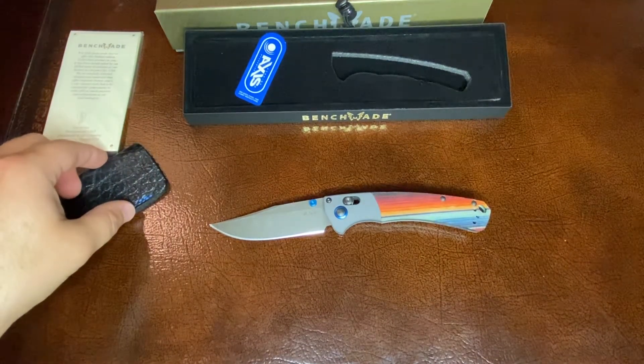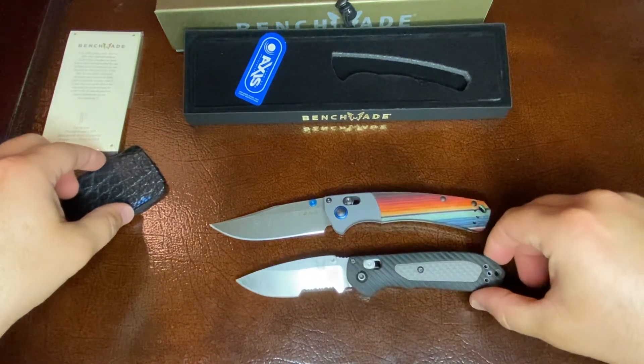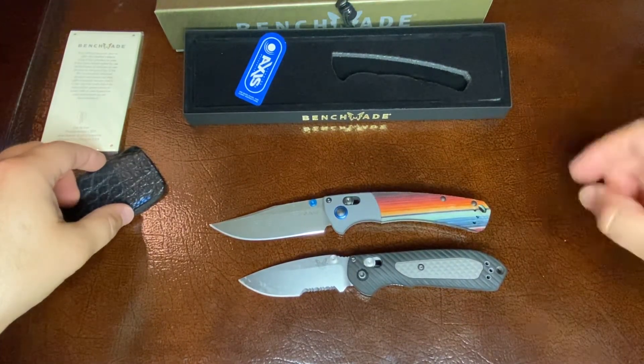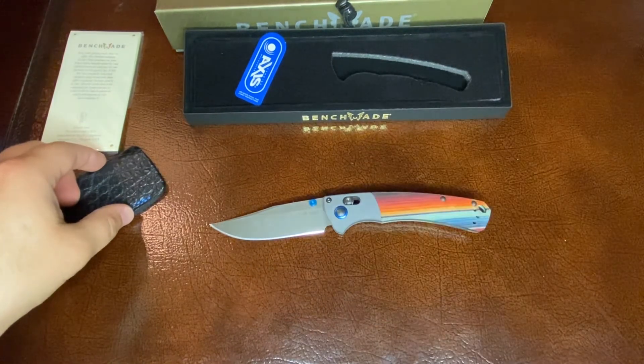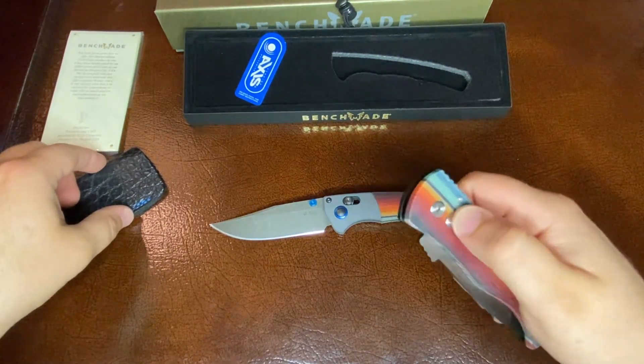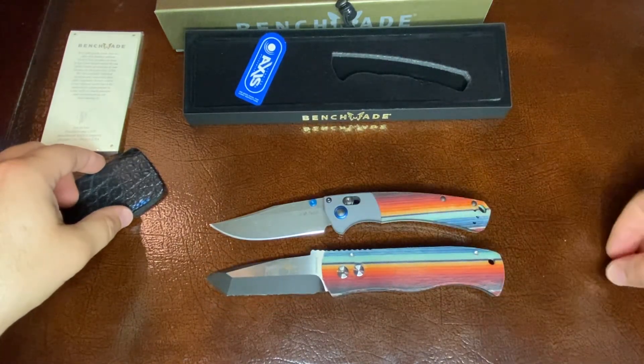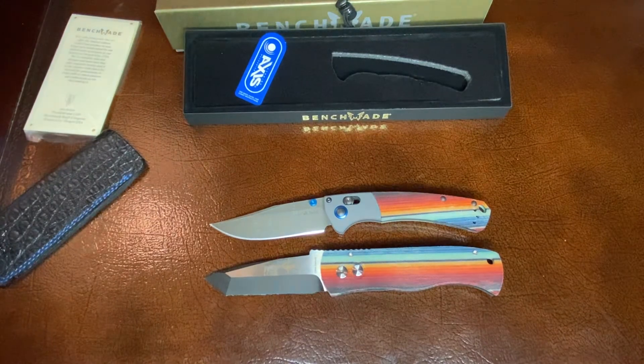And for another reference point, the Mini Freak. I also own a ProTech Emerson with a Mexican blanket pattern. So if you wanted to see what those two look like together — it's a really cool comparison.